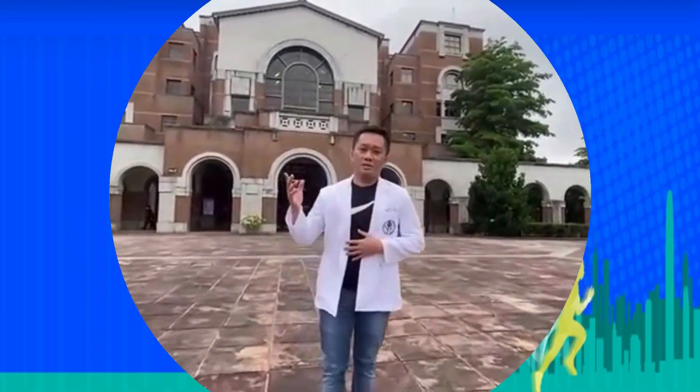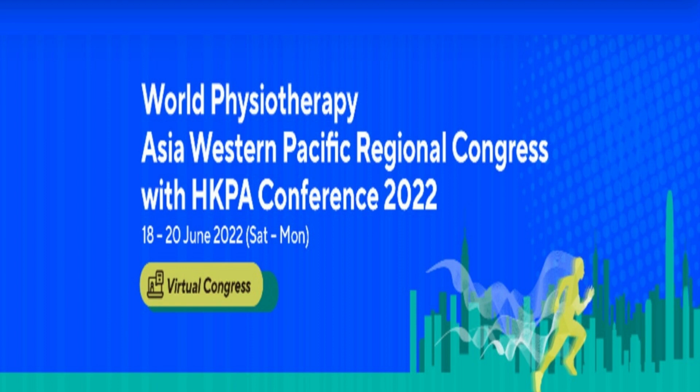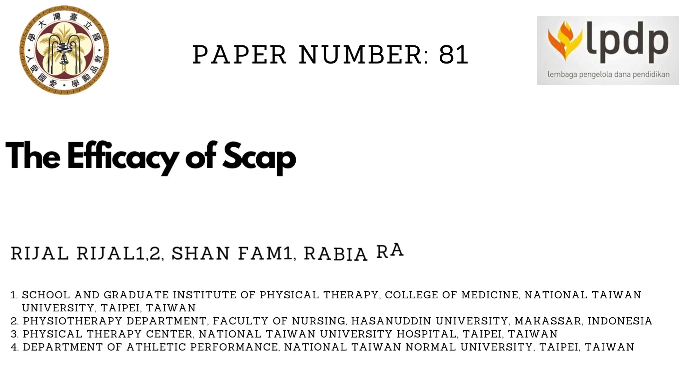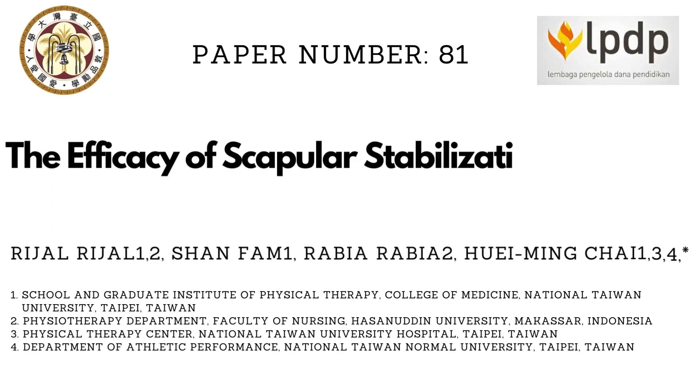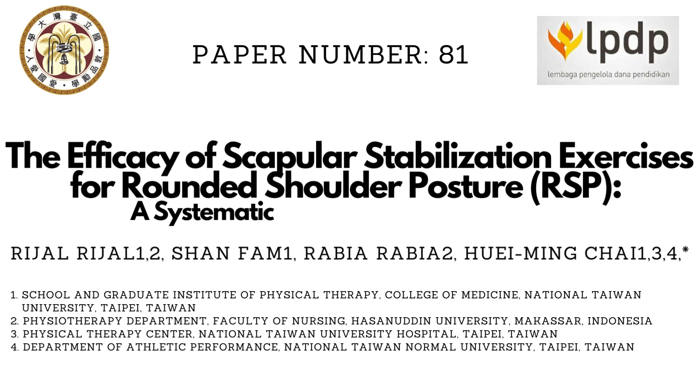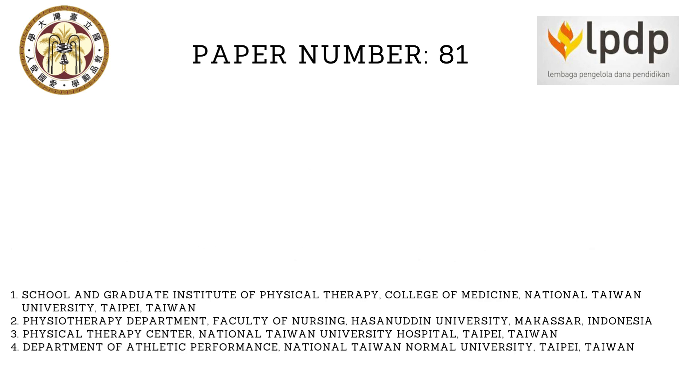Hi, good morning everyone. It is an honor for me to participate in the World Physiotherapy AWP Regional Congress 2020. Today I would like to deliver my presentation with the topic: the efficacy of scapular stabilization exercises for rounded shoulder posture — a systematic review and meta-analysis, presented by Rijal, with paper number 81.